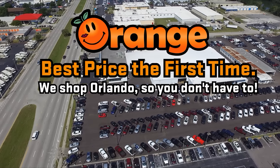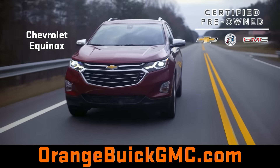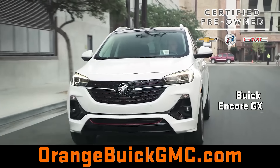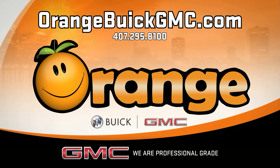What can Orange do for you? Look for best price the first time you shop Orlando so you don't have to, at Orange Buick GMC, with a big bunch of GM certified pre-owned in stock and ready to roll at Orange Buick GMC and OrangeBuickGMC.com. We are professional grade.